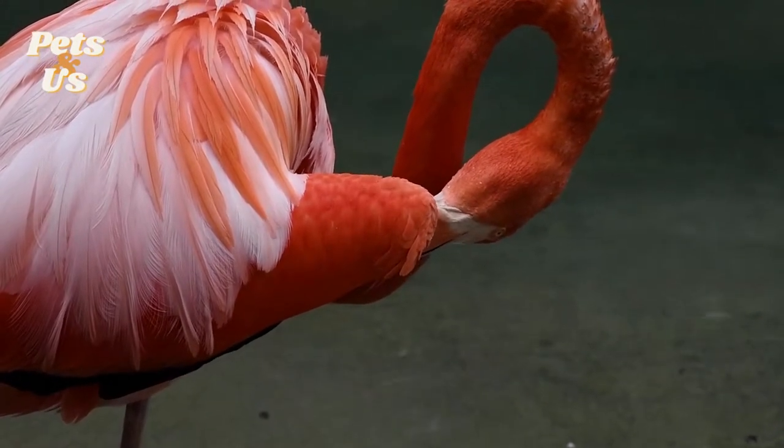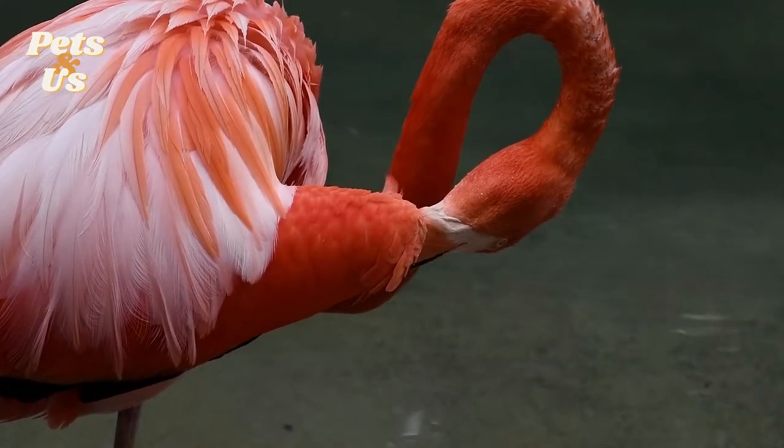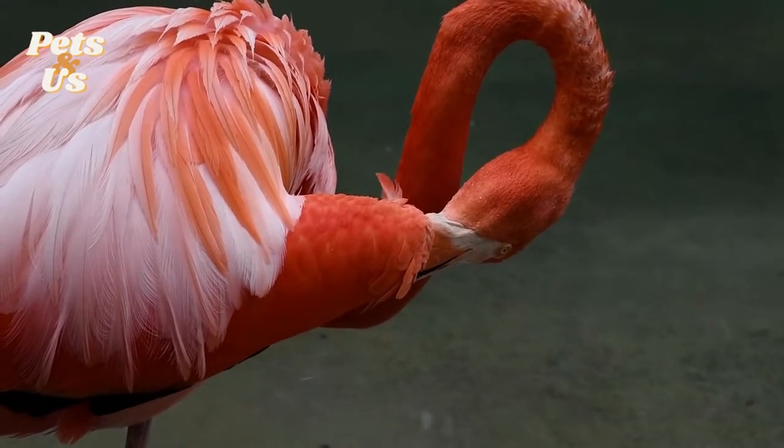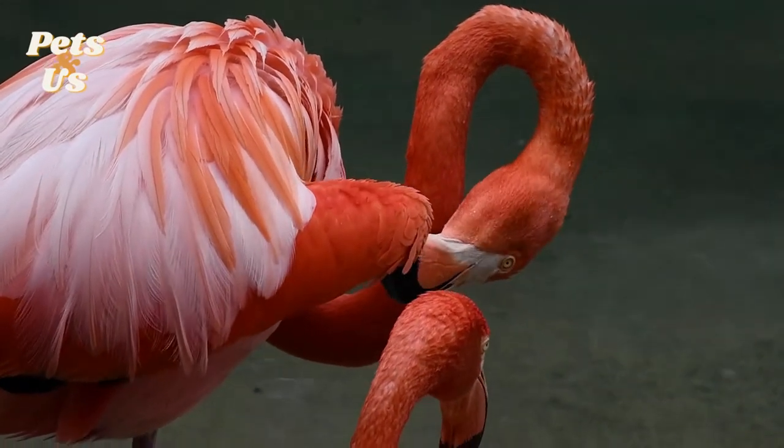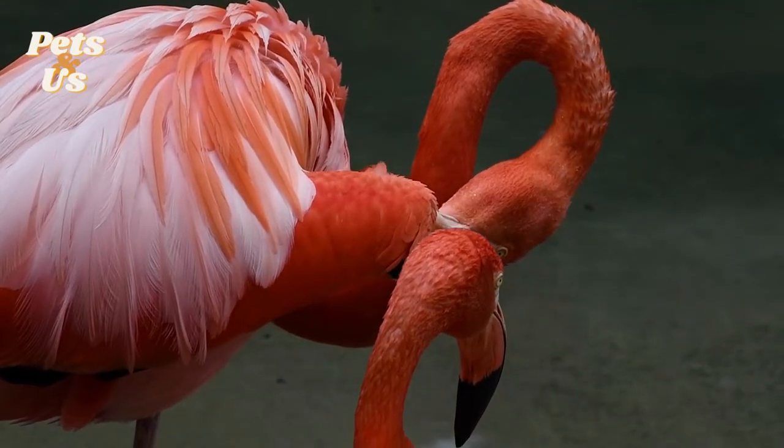Flamingos mate at any time throughout the year, but they will only lay one egg per year, but extremely rarely two eggs. Flamingos build a nest out of twigs, rocks and mud, and they lay their egg on top.